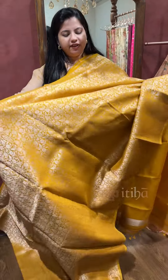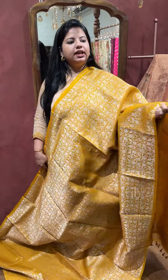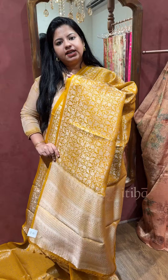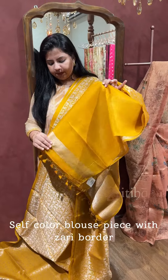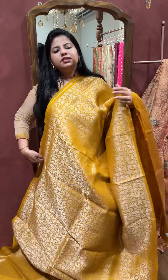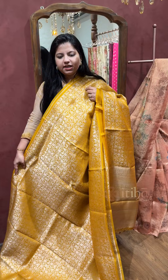The saree has brocade weave all over the body and comes in a borderless concept — that's how the pallu of the saree is. It comes with finished tassels and an attached self-color blouse piece with zari border along the sleeves. This gorgeous mustard yellow color is what I have here.